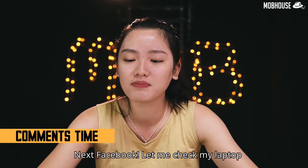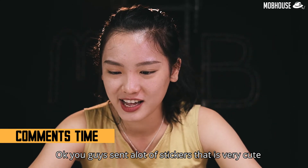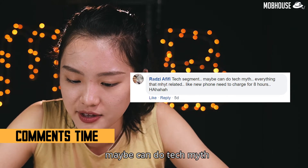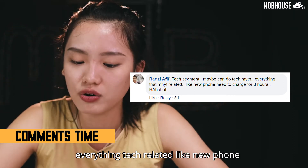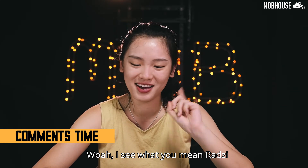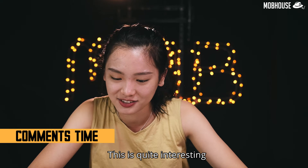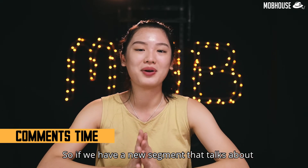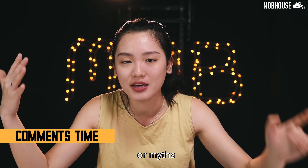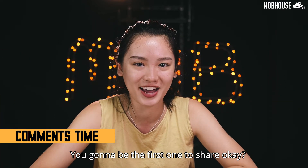Next, Facebook! You guys sent a lot of cute stickers. Redzi Afifi suggests a tech segment on tech myths — like new phones needing to charge for 8 hours. I see what you mean, Redzi — this is quite interesting! So if we have a new segment talking about tech-related conspiracy theories or myths, you've got to be the first one to share.